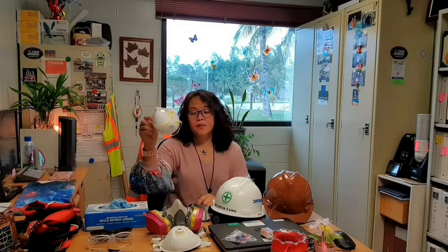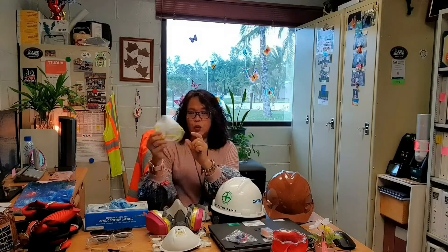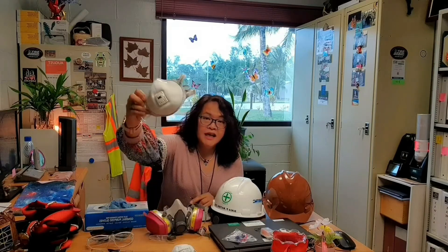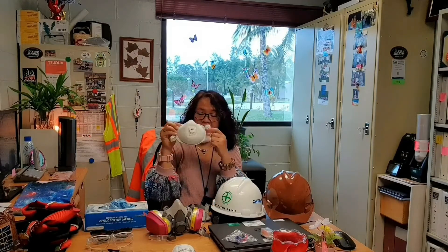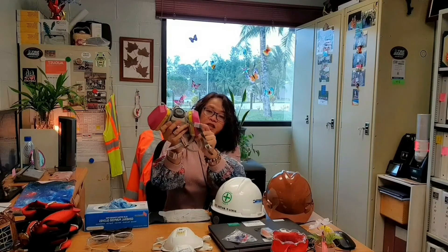Next is respiratory protection for the nose. There are many kinds of respirators. This is what we call an N95 — it can also be used for COVID protection. It gives you 95% protection from particulates, dust, smoke, and fumes. We also have an N95 with an exhalation valve, which is great for welders so they can breathe more easily. Next is a half-face respirator with cartridge filters. There are many kinds and types of filter cartridges depending on the hazard, so you must choose the right cartridge for your respirator.